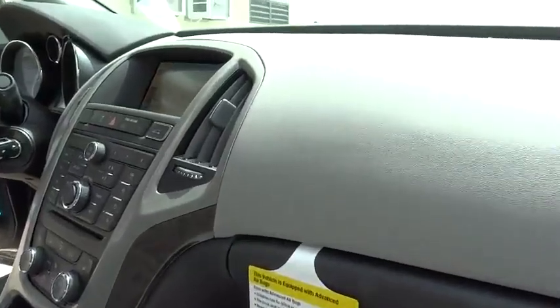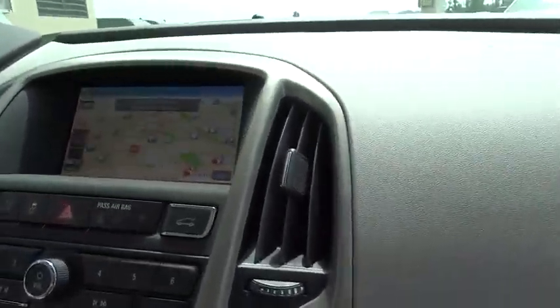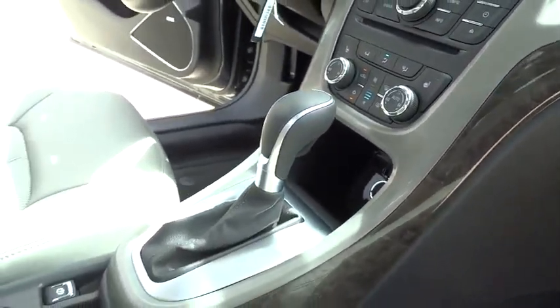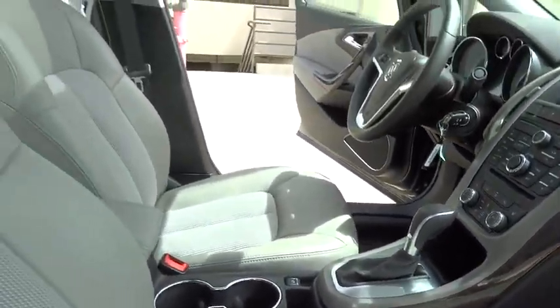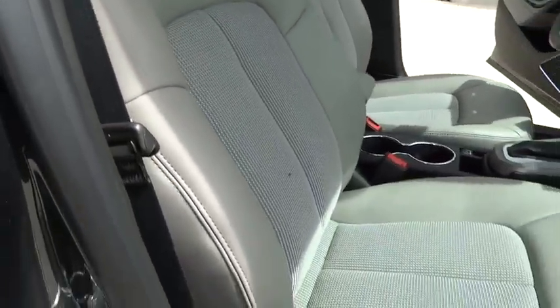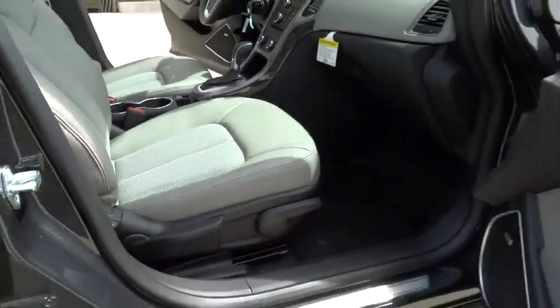Bluetooth, power steering, adjustable steering wheel, leather wrapped steering wheel, driver airbag, four wheel disc brakes, cruise control, auto dimming rear view mirror, PPO, aluminum wheels, floor mats, AM FM stereo radio, universal garage door opener, FWD.